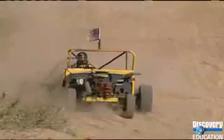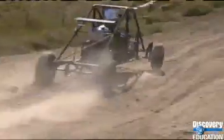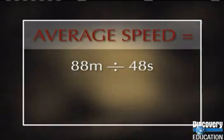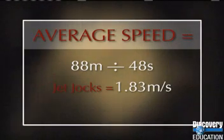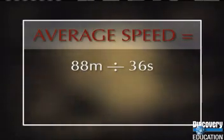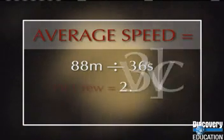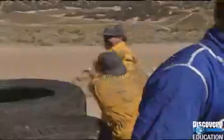So who won? One way to decide the winner is to calculate the average speed of each team's race. The distance for both teams is the same — 88 meters. The Jet Jocks took 48 seconds to reach that mark, giving them an average speed of 1.83 meters per second. The Pit Crew only took 36 seconds to reach the 88-meter mark, with an average speed of 2.4 meters per second. The Pit Crew takes home the prize.